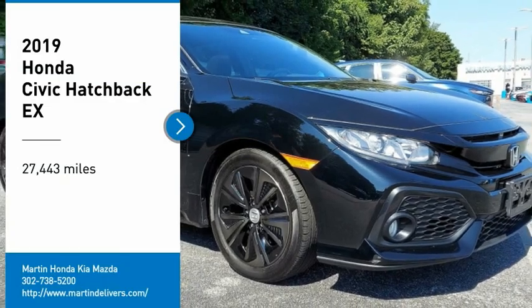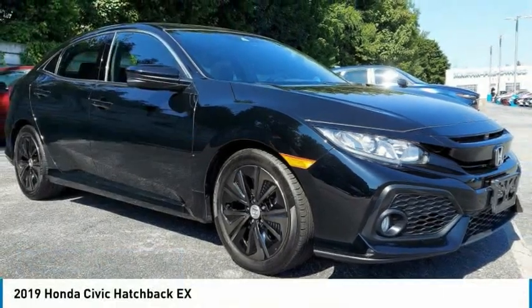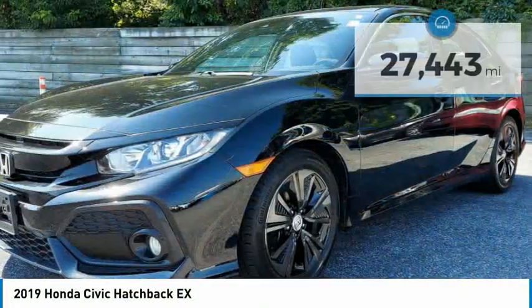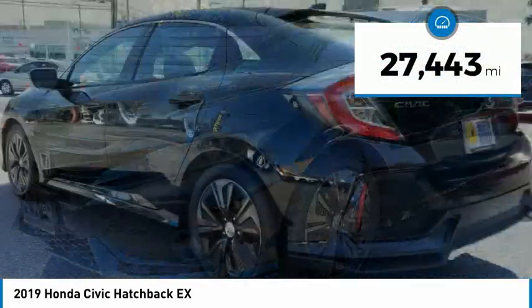Make a great choice today with the 2019 Honda Civic. Practical, awesome gas mileage, and incredibly reliable. This vehicle has less than 30,000 miles.